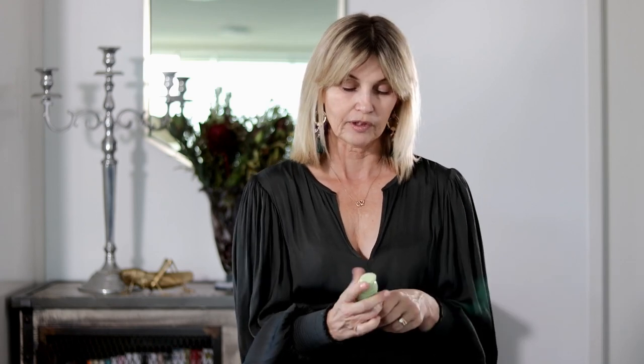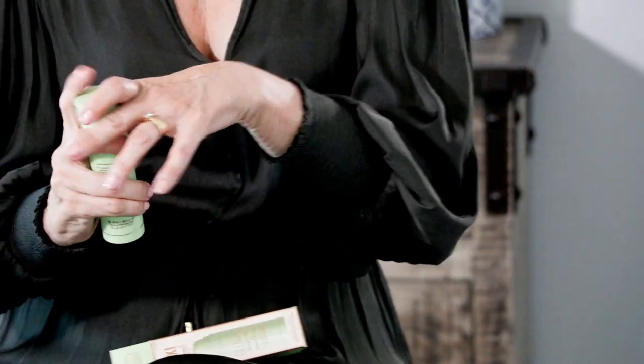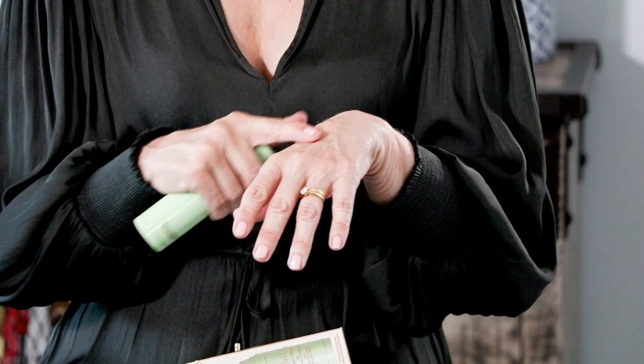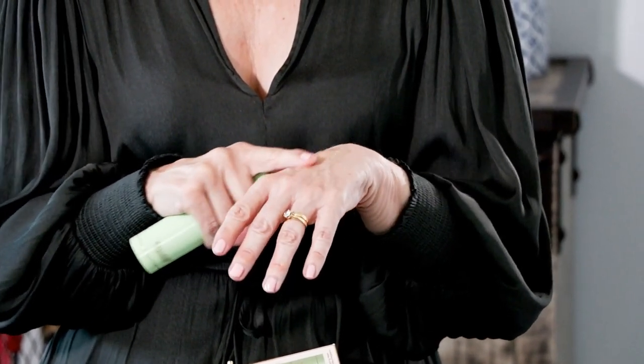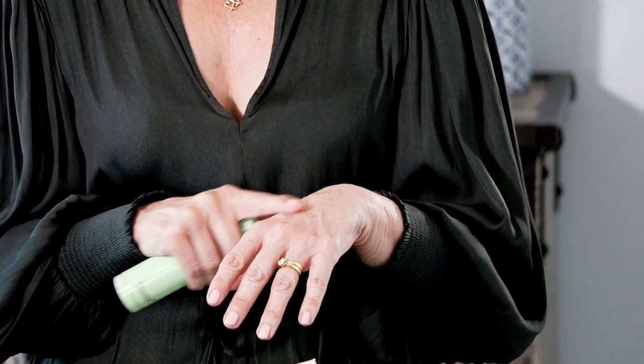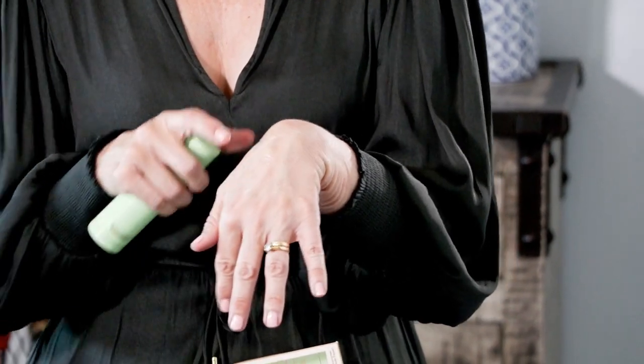I'll show you me using this — it does foam up, so I'll just do a little bit with my hand here so you can see. It comes out like a gel, and then you just wait. Eventually it foams up — you can see it's starting to go white. It takes a bit.